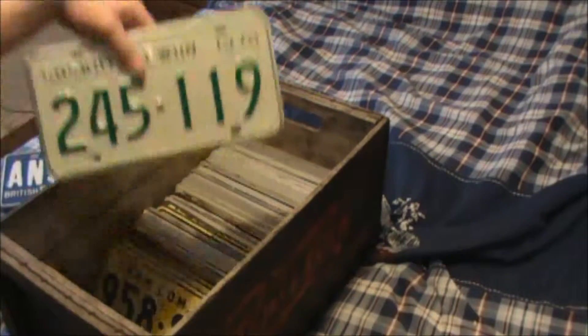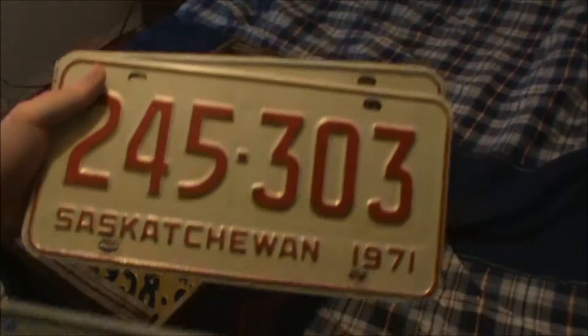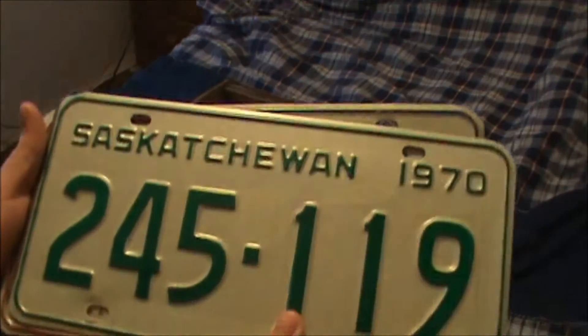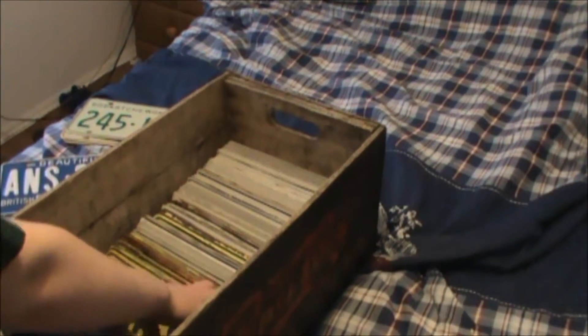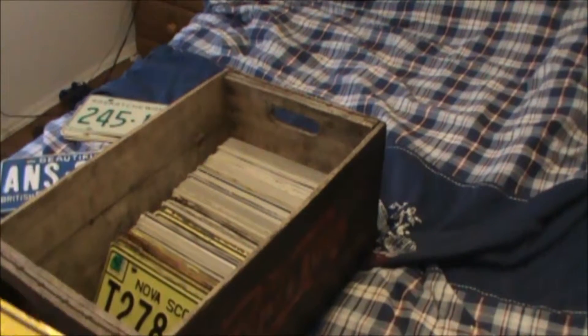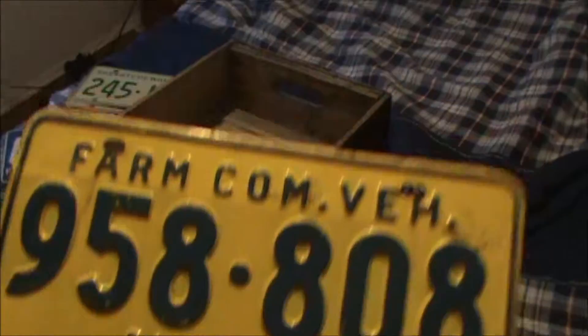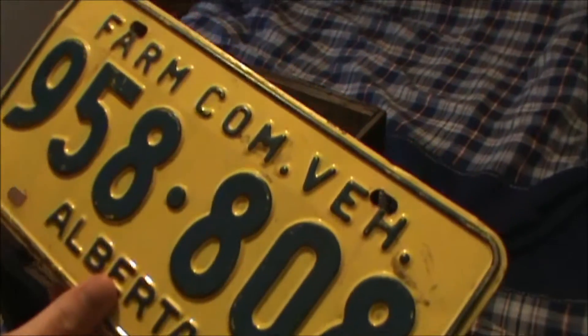Saskatchewan plates: 1970, 1971, 1972 — very nice. A few of these plates were given to me by friends or family, so I'll mention that.